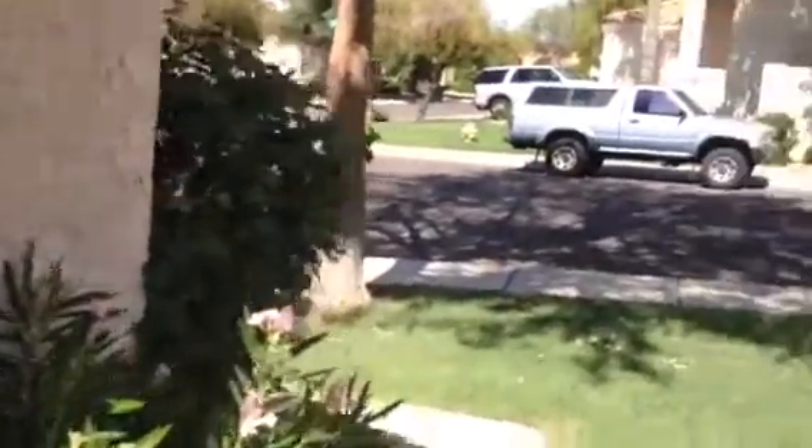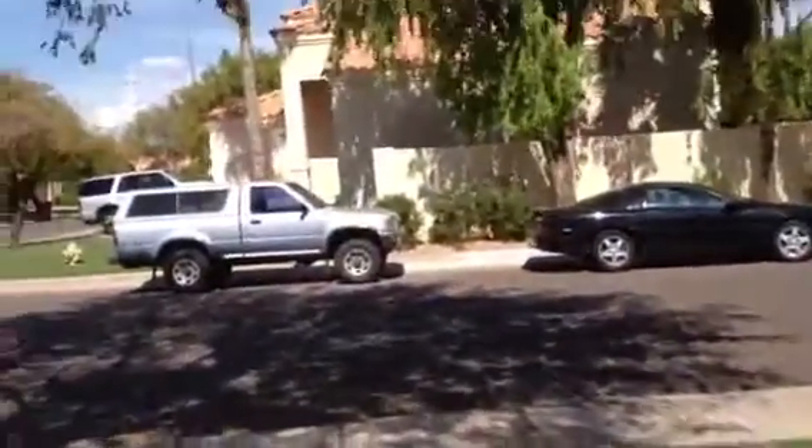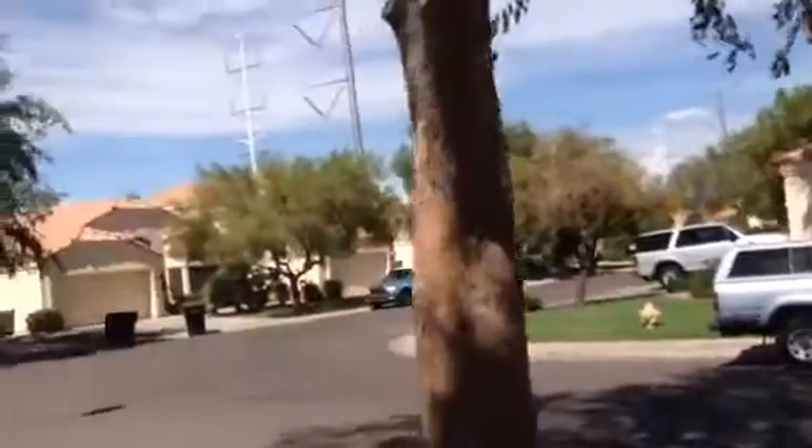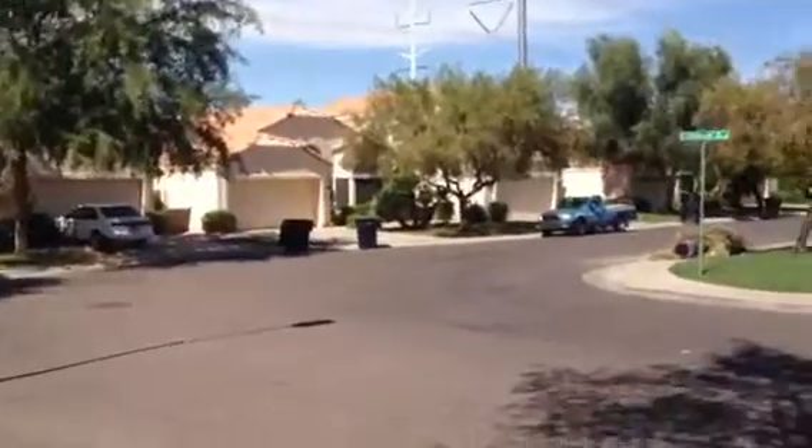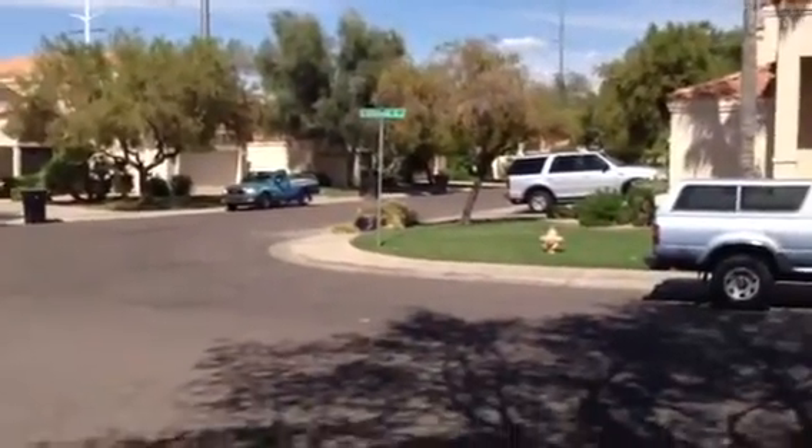This is a neighborhood of similar homes. I couldn't see the air conditioner. There are the power lines again. Here's the neighborhood right where the street makes a curve.